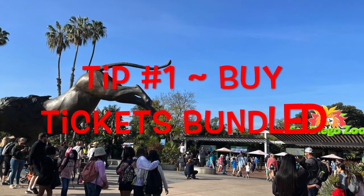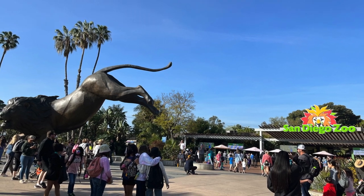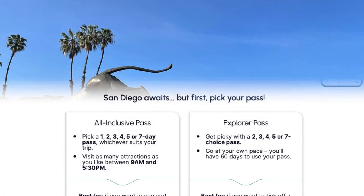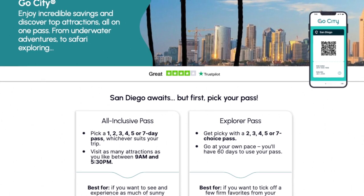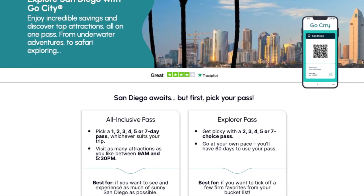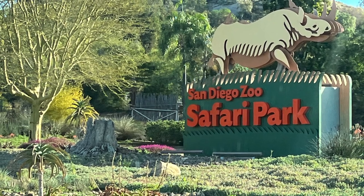Tip number one is to buy your tickets bundled with other attractions before you arrive. This will save you money. If you're planning on visiting every attraction San Diego has to offer, there are passes that can save you a significant amount of money. We never do this because we don't try to focus on everything, but rather select attractions. Your best bet is to buy the San Diego Zoo and Safari Park tickets bundled directly from the San Diego Zoo website.